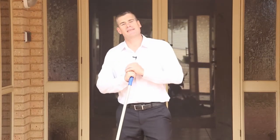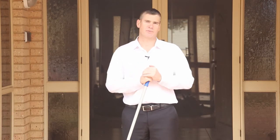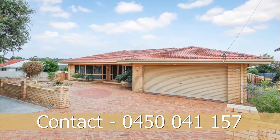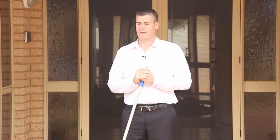Thanks for joining me today right here at 19 Rigby Avenue in Spearwood. As you can see, this property has enormous potential, a very fine, majestic property. Feel welcome to give me a call any time, more than happy to answer any questions. I'm Jason Little from Acton Coogee, have a great day.